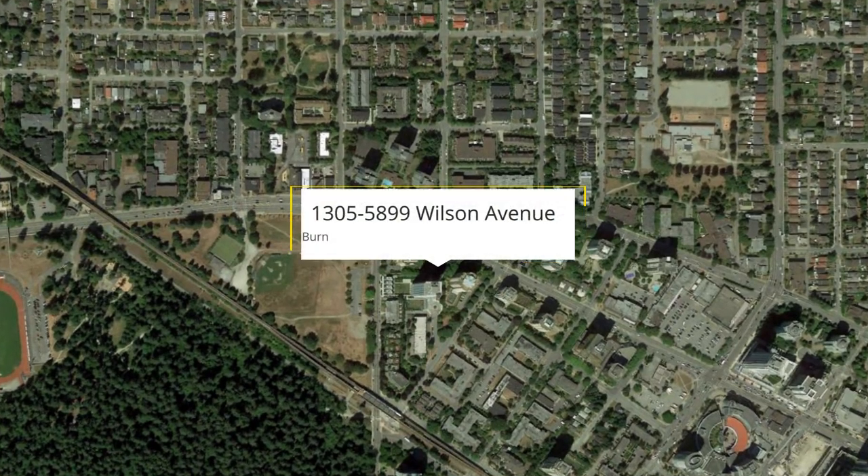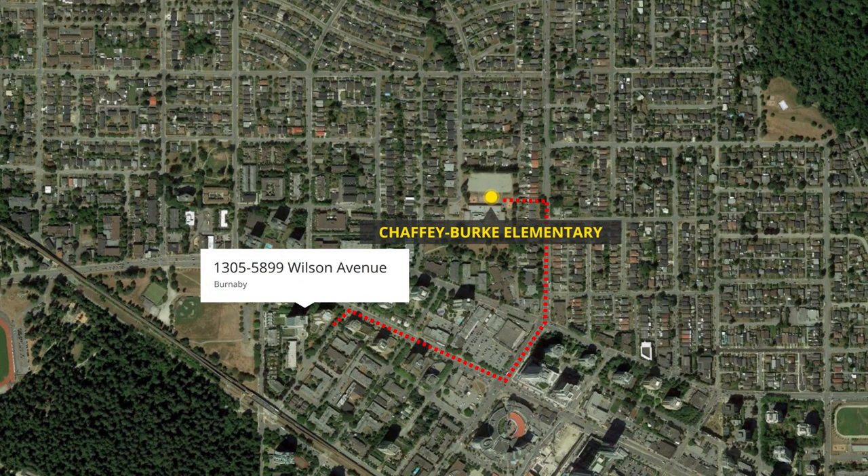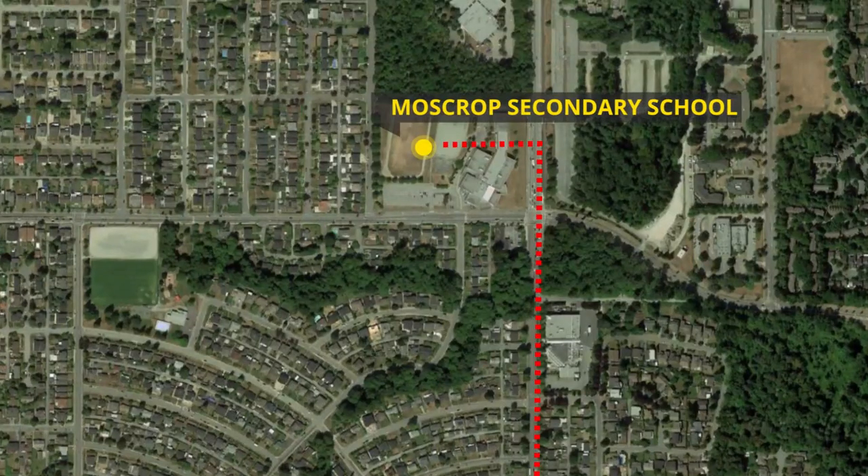School catchments? Chaffee Burke Elementary, which is a six-minute walk, and Mossgrop Secondary, which is a five-minute drive. That's super close.